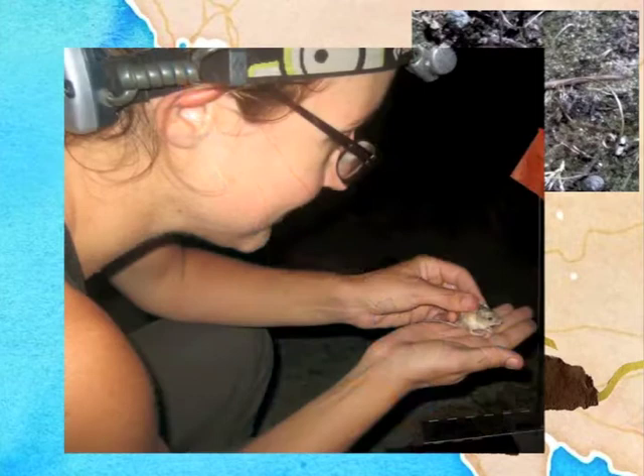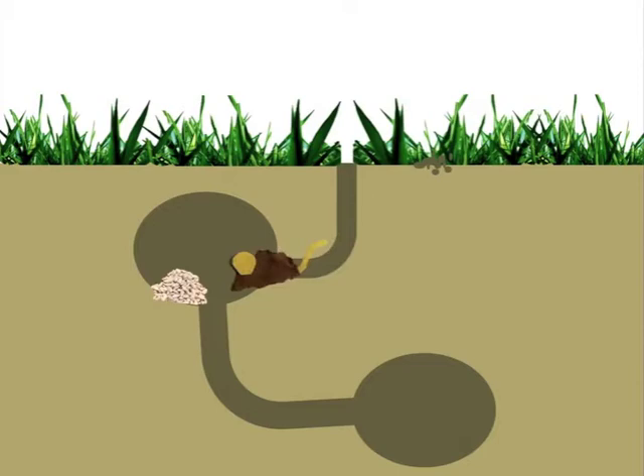While they are torpid during the winter, they wake up every few days to eat some of their stored seeds, but may not come above ground for months. The seeds in their burrow are an essential part of surviving the winter.